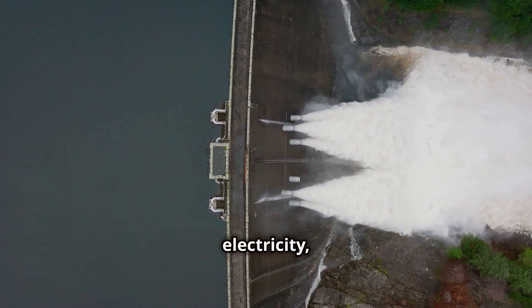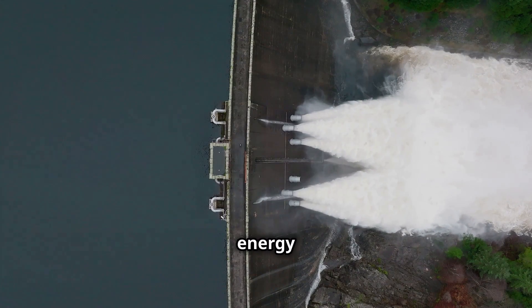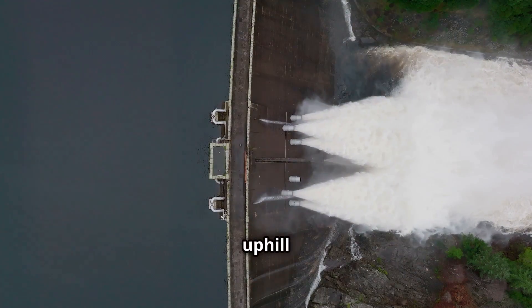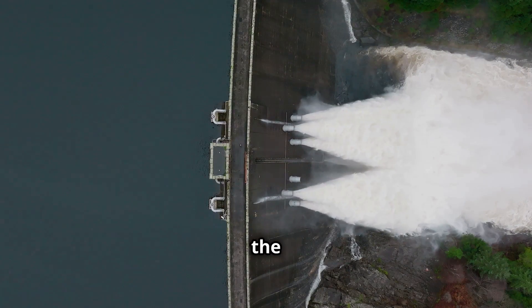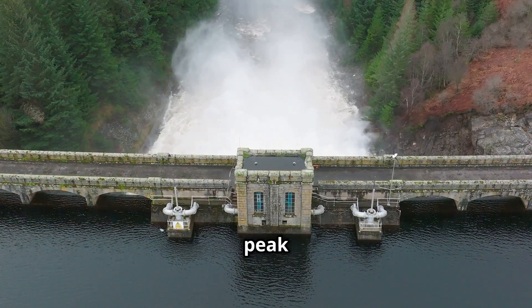When there is excess electricity — for example, from a solar farm during the day — this energy is used to pump water uphill from the lower reservoir to the upper reservoir.